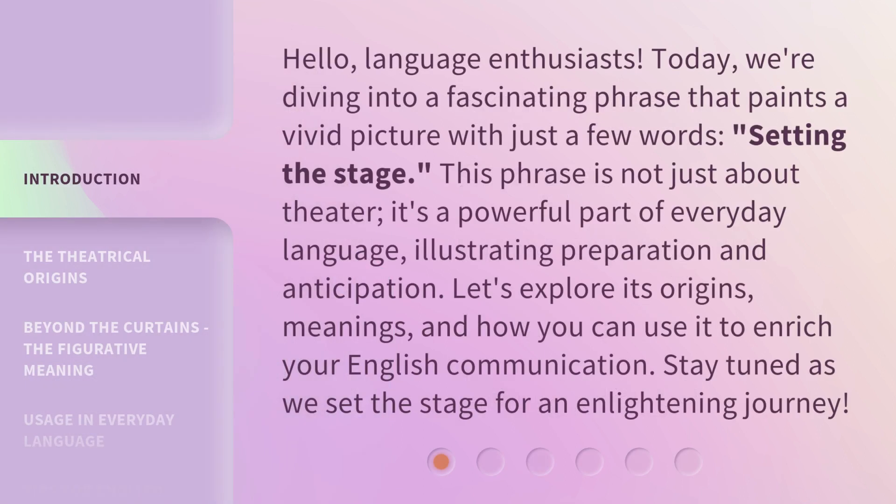Hello, Language Enthusiasts. Today, we're diving into a fascinating phrase that paints a vivid picture with just a few words: Setting the Stage. This phrase is not just about theater — it's a powerful part of everyday language, illustrating preparation and anticipation. Let's explore its origins, meanings, and how you can use it to enrich your English communication. Stay tuned as we set the stage for an enlightening journey.